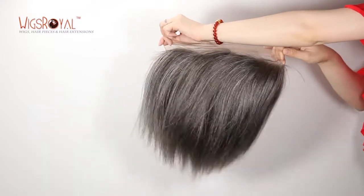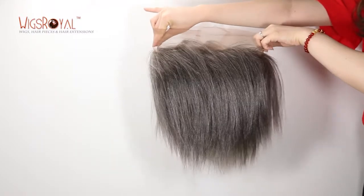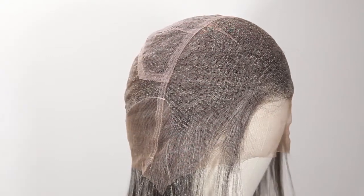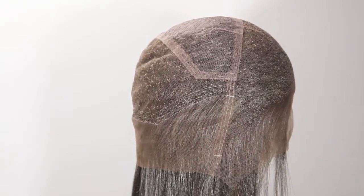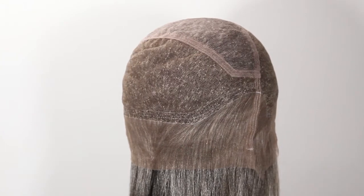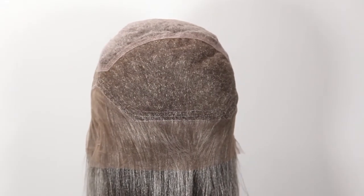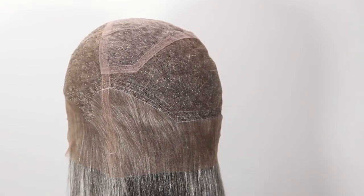The cap base is the most important part of a wig — it needs to be comfortable and match your head well. All of Wigs Royal's cap bases have been designed and sewn by workers with more than 15 years of experience. We value your personal preferences and requirements; we can make the cap base as you require to ensure you get a lightweight, ultimate natural looking wig. Welcome to visit www.wigsroyal.com.